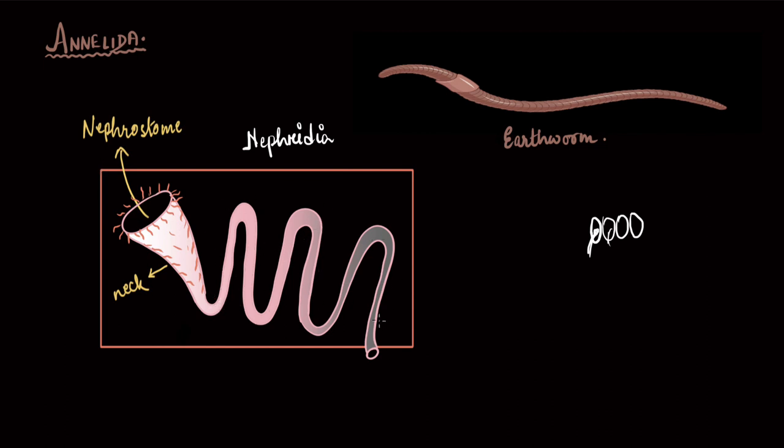In reality, the nephridium is highly coiled. This coiling — the length of the nephridium — actually helps in reabsorbing water and ions back into the body of the earthworm. Whatever important ingredients were sent out are reabsorbed in this coiling part. Whatever remains proceeds through the loop and exits the body through a pore called the nephridiopore. The nephridium, the excretory structure of annelida, helps in excreting nitrogenous waste and also helps maintain body fluid and ionic balance — that is, osmoregulation.